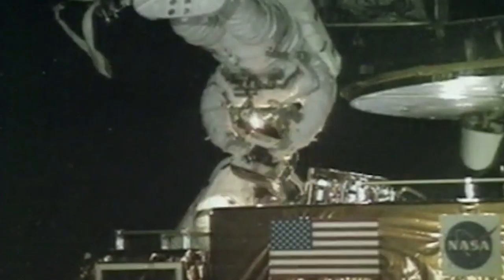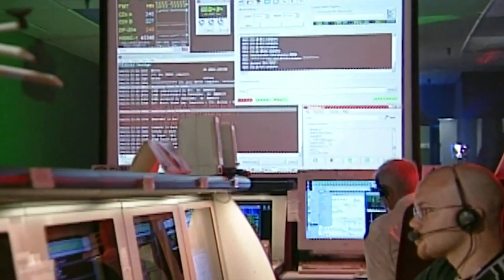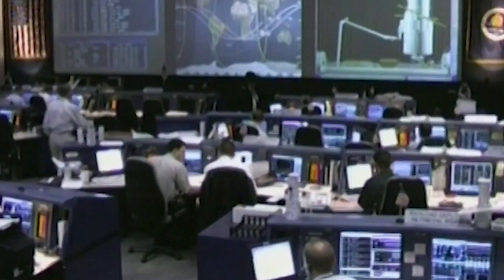After NASA split Hubble's third servicing mission into two parts to allow astronauts to get to Hubble as soon as possible to replace failing gyroscopes, which are needed to point the telescope accurately, servicing mission 3A successfully got Hubble back up and running until servicing mission 3B could launch and complete all of the planned upgrades to Hubble.